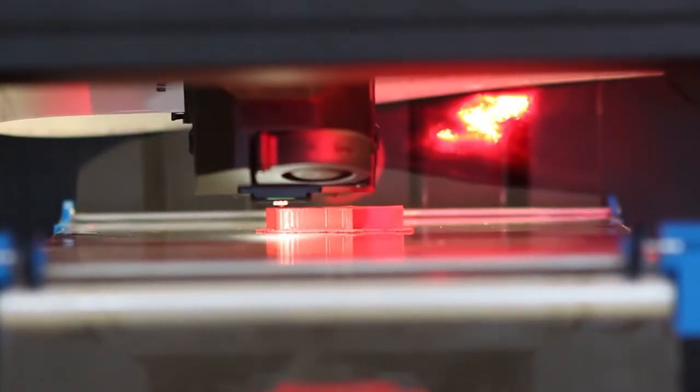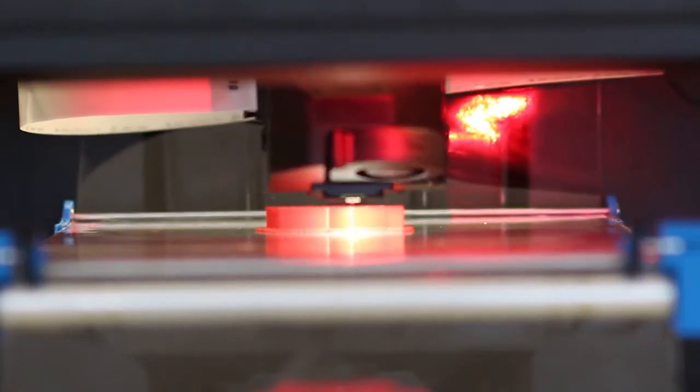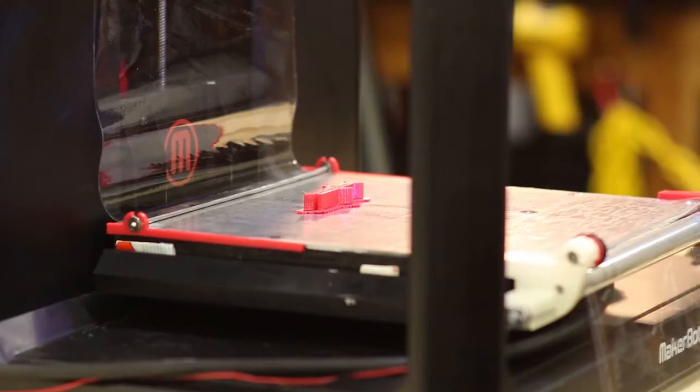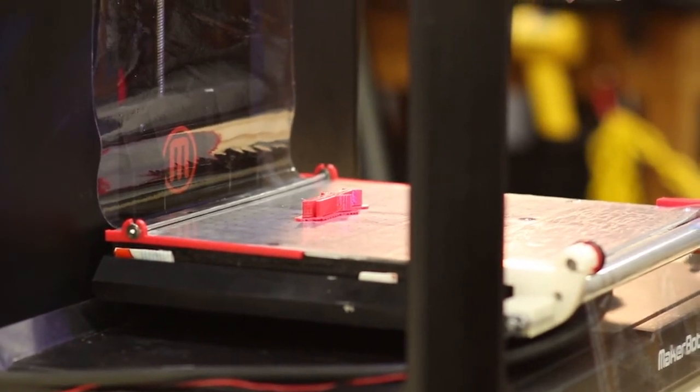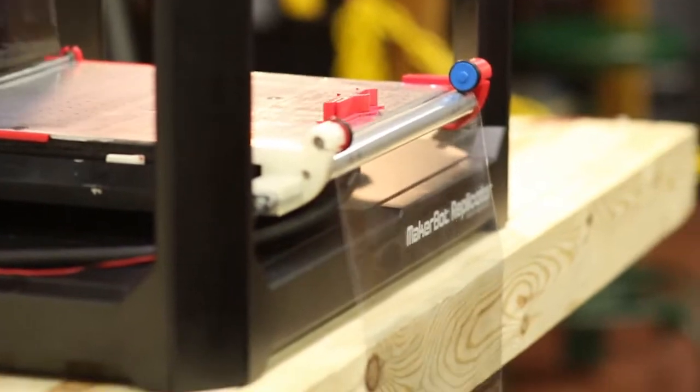We thought about this problem differently. What if instead of removing the print from the surface, you removed the surface from the printer? Our patent-pending vacuum build plate reliably removes finished prints. Objects are printed on a plastic sheet, which is held down securely with a vacuum. When the print is finished, the vacuum is released, and the sheet is rolled out of the printer. It's that simple.